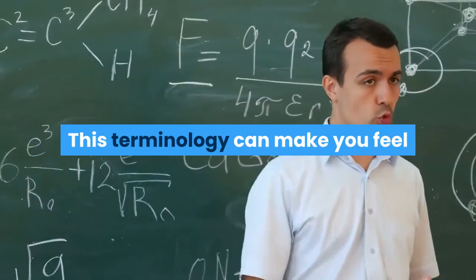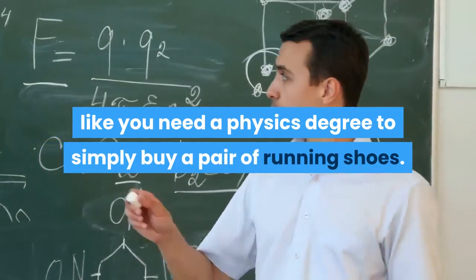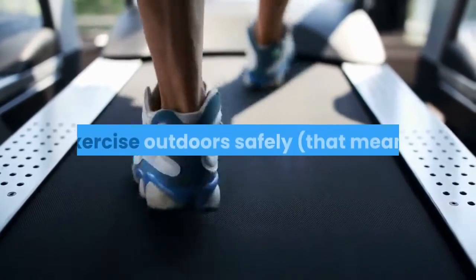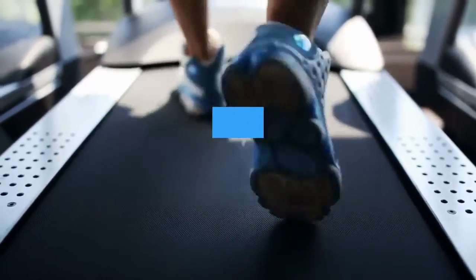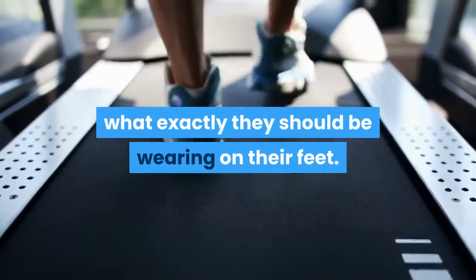This terminology can make you feel like you need a physics degree to simply buy a pair of running shoes. That leaves many people who are looking to run right now — provided they are able to exercise outdoors safely or have access to a home treadmill — confused about what exactly they should be wearing on their feet.